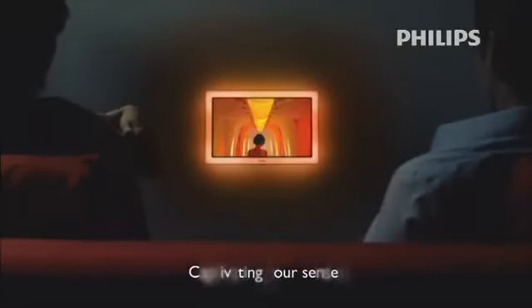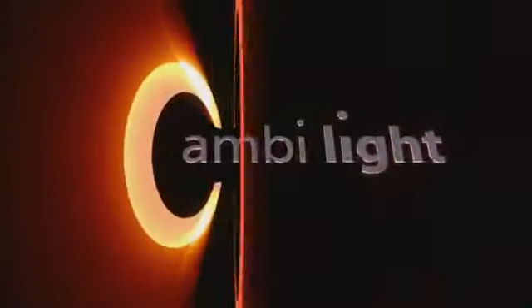Ambilight. Simplicity is a light that seduces the soul.